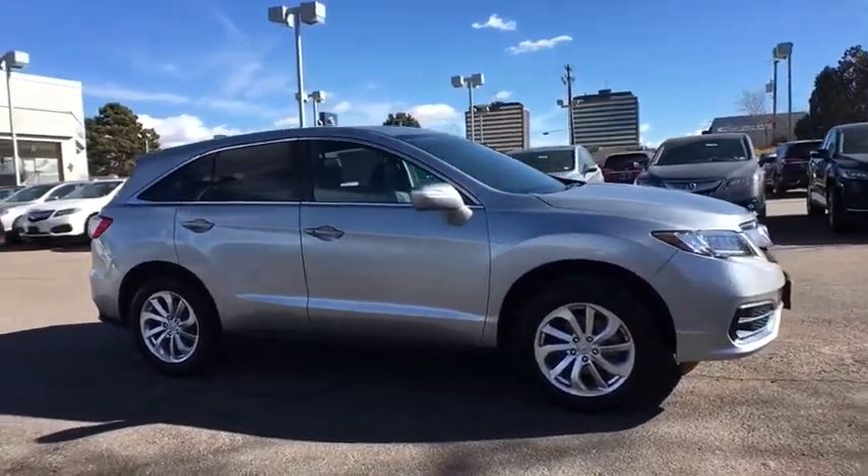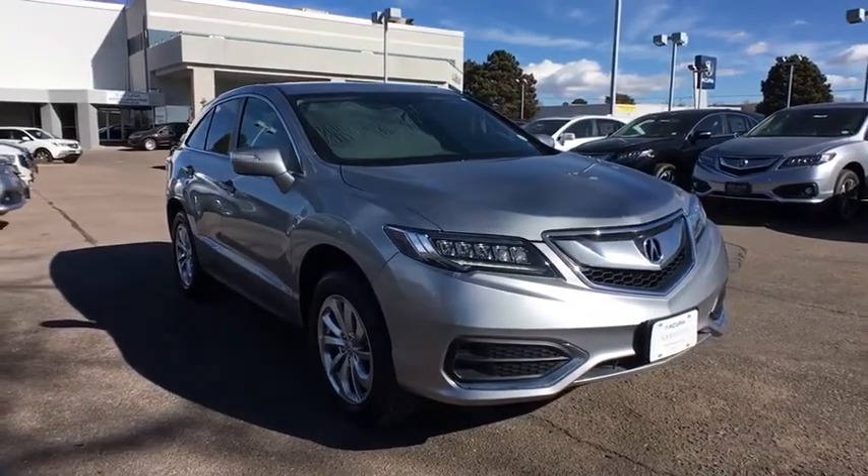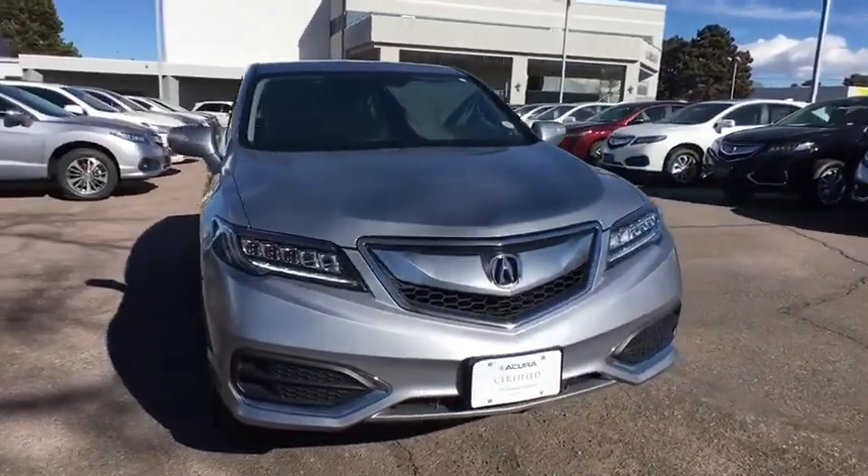Bluetooth, power steering, adjustable steering wheel, cruise control, auto-dimming rear-view mirror, keyless start, four-wheel disc brakes, floor mats.